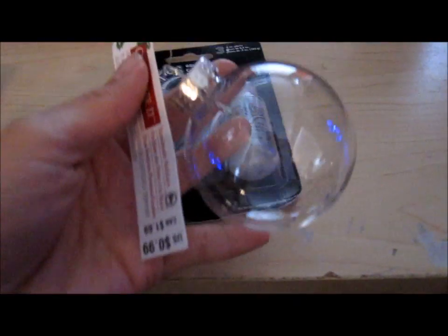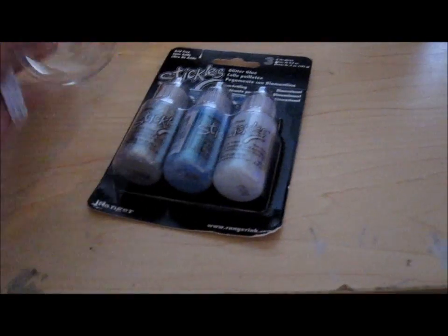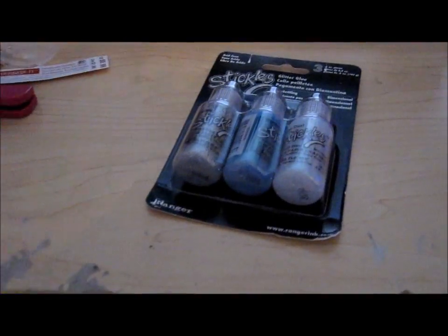These were an extra 60% off. They were $0.99 on sale, but then also 60% off, so they're like $0.39. I got two — one for each of my kids to open and fill and decorate.